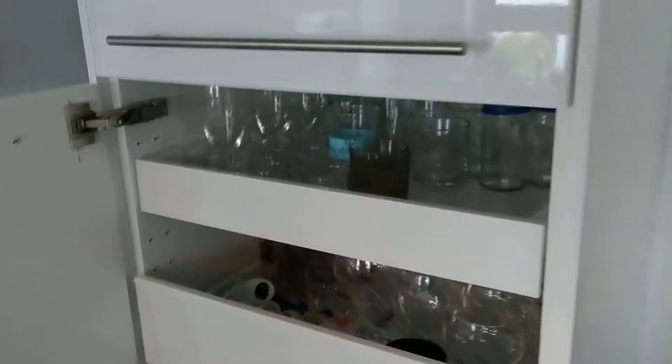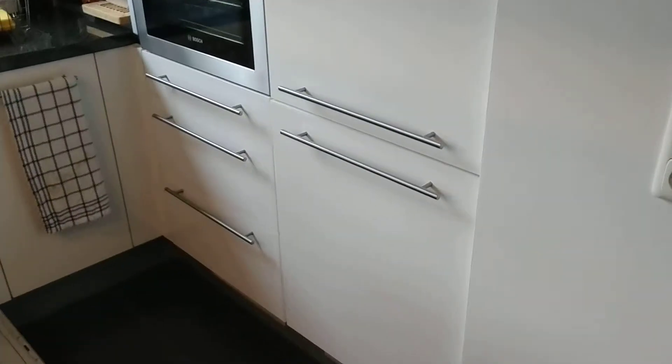Dishes. Glasses. More glasses. All these cabinets over here.